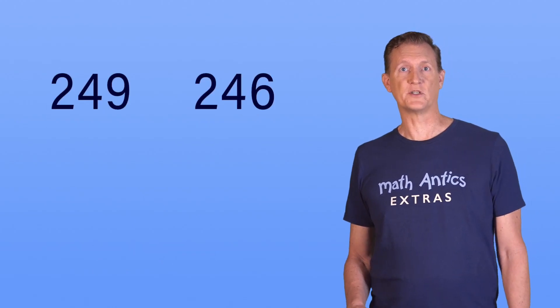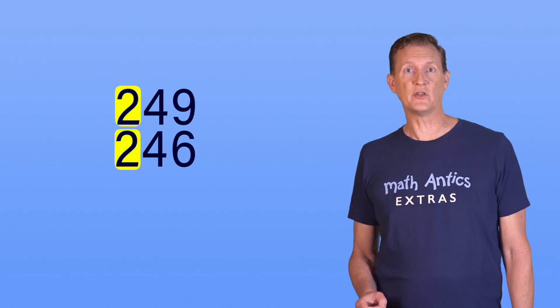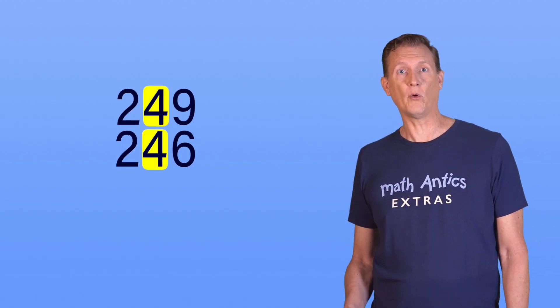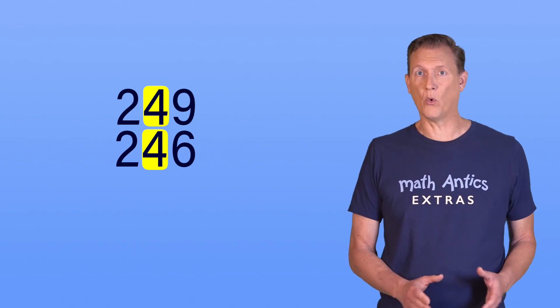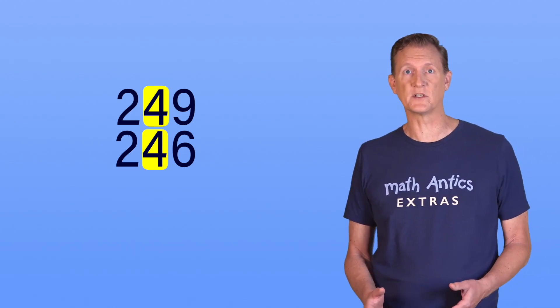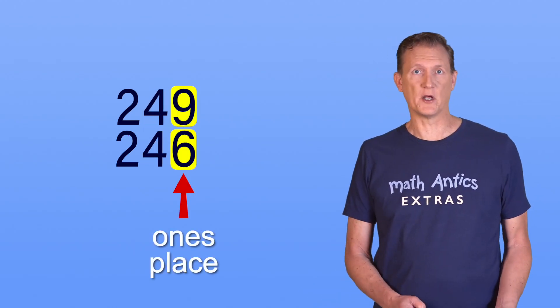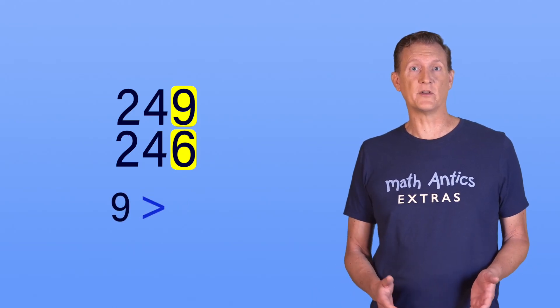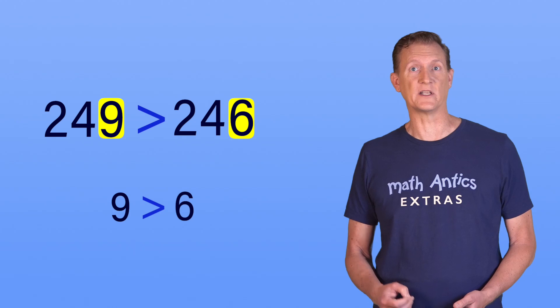Here are two more numbers to compare. In this case, the first two digits of each number are the same — they both have a 2 in the hundreds place and they both have a 4 in the tens place. That means you can't use either the hundreds place or the tens place to tell which number is larger. Instead, you need to compare the digits in the ones place. 9 is greater than 6, which means 249 must be greater than 246.